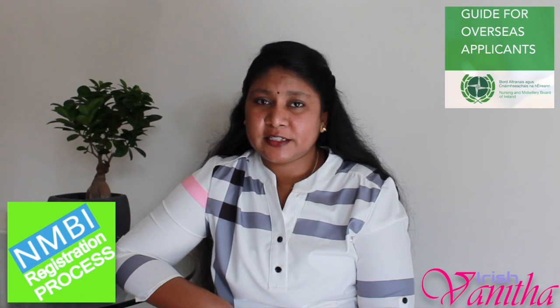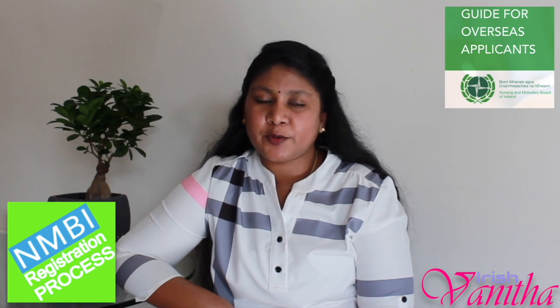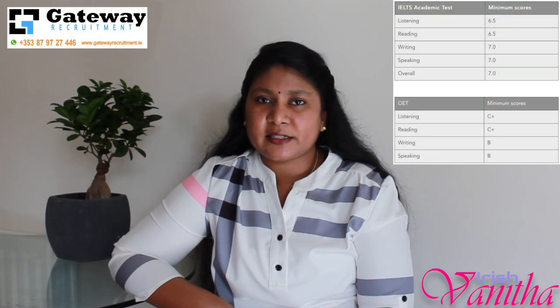Before going into the detail, you can check your eligibility. You should be a registered nurse in your own country and you should have experience of at least one year. The most important thing is you should have given your IELTS or OET. If you are an IELTS candidate, you should have a score of 7 overall in academic, and for reading and listening it should be 6.5 individually, and for writing and speaking it's 7.